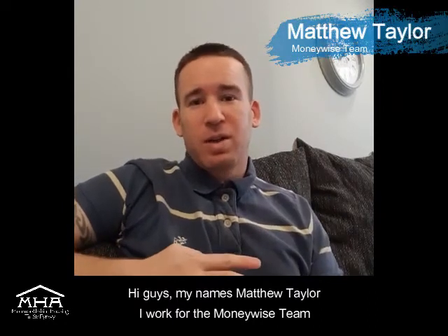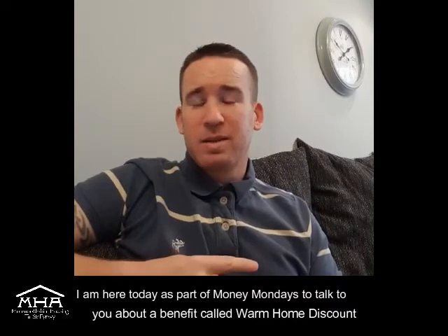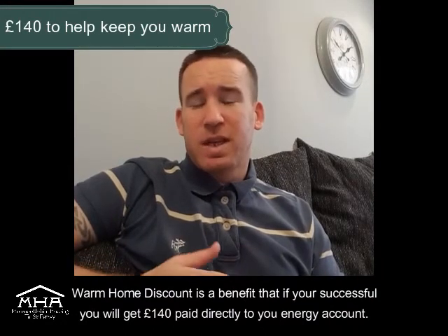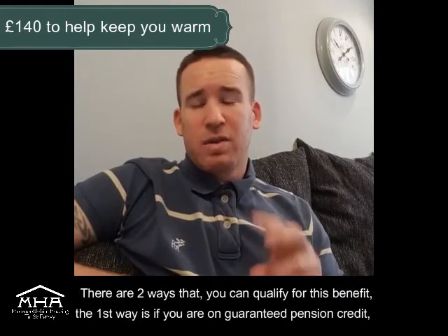Hi guys, my name is Matthew Taylor, I work for the Money Wise team. I'm here today as part of Money Mondays to talk to you about a benefit called Warm Home Discount. Warm Home Discount is a benefit that, if you're successful, will get you £140 paid directly to your energy account.